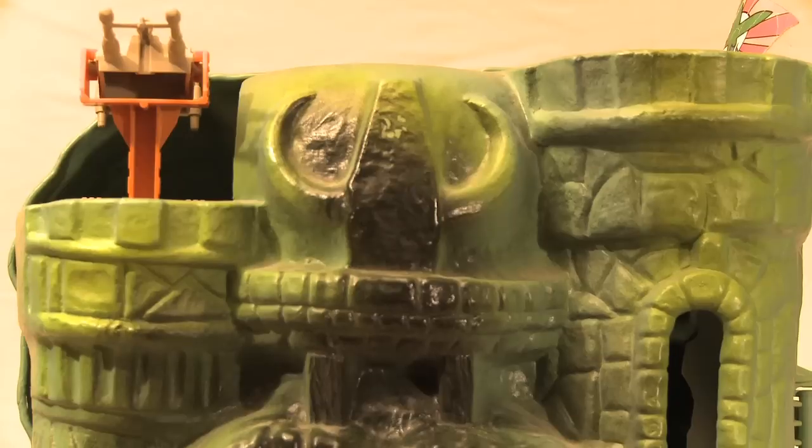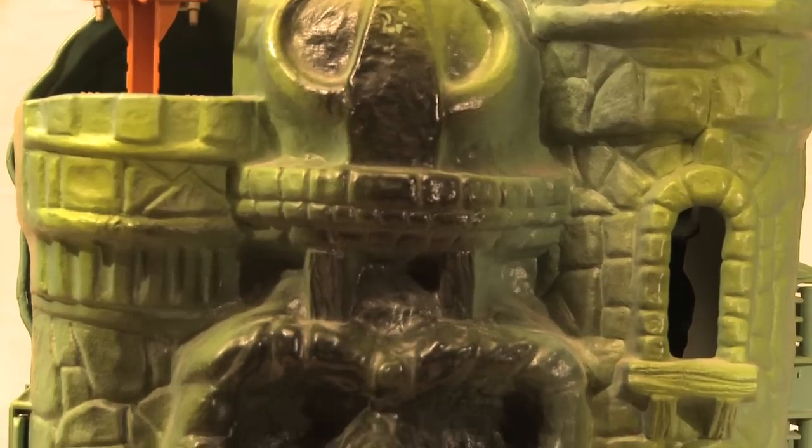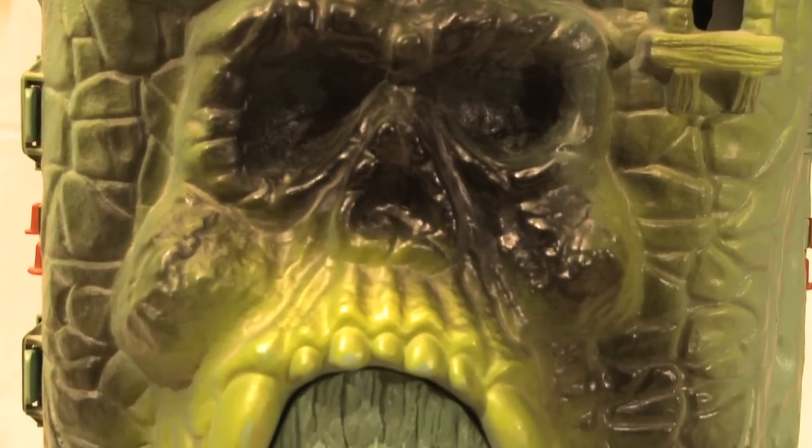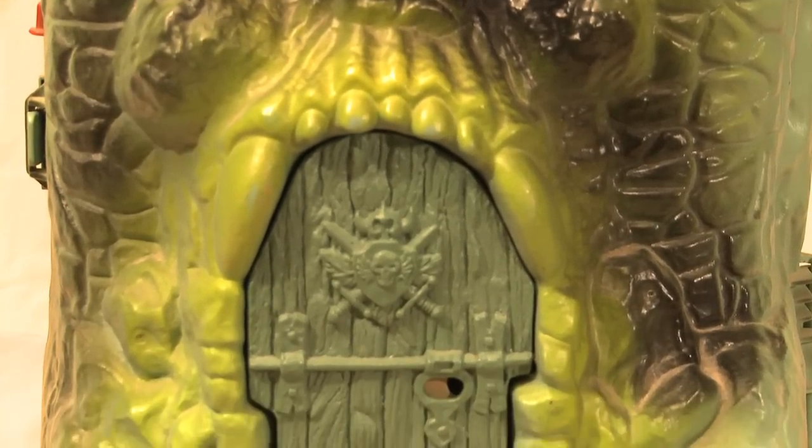On this edition of Plastic Fantastic, we're going to talk about a very special toy — one that helped launch Mattel's Masters of the Universe line into the stratosphere in 1982. This was the centerpiece of many He-Man collections in the 1980s, and to this day it remains a pinnacle of design and playability for action figure play sets.